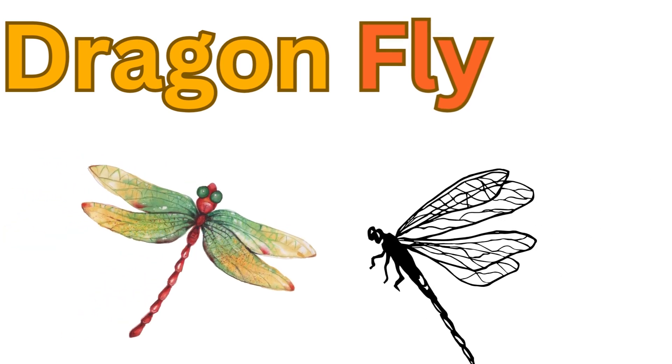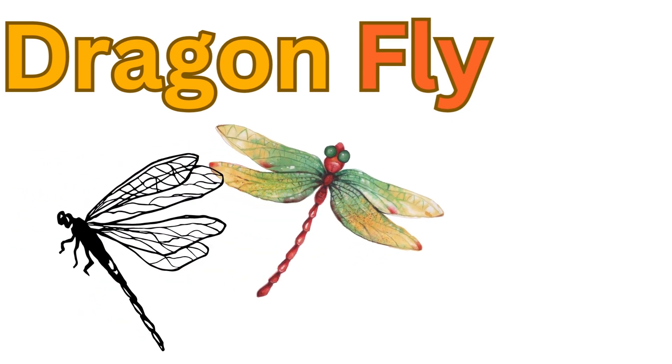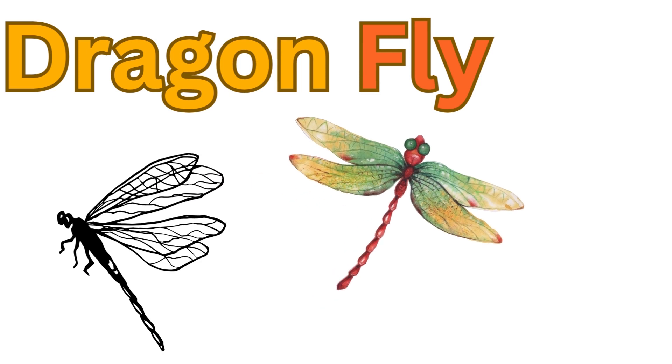Dragonflies. Dragonflies have long slender bodies and transparent wings. They are skilled flyers and predators of small insects.